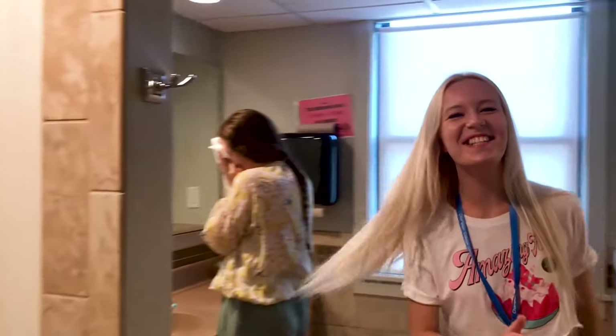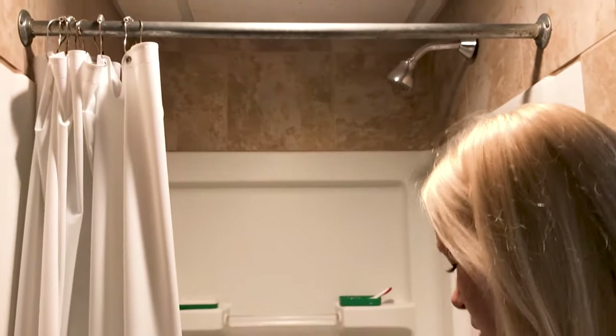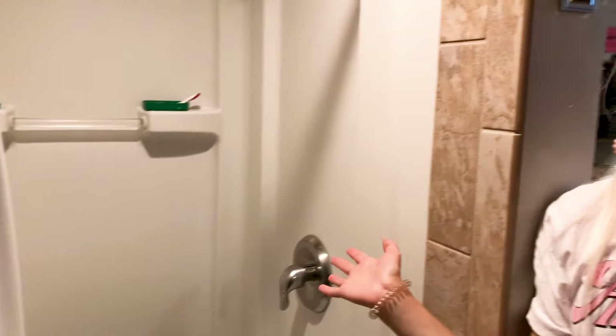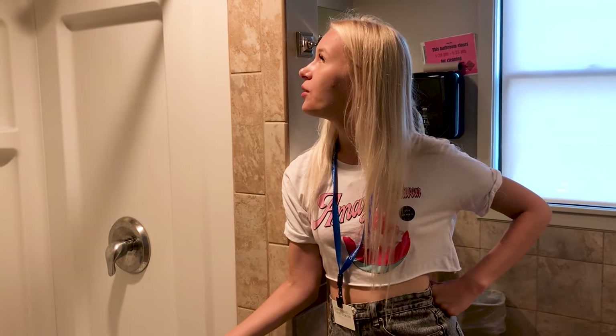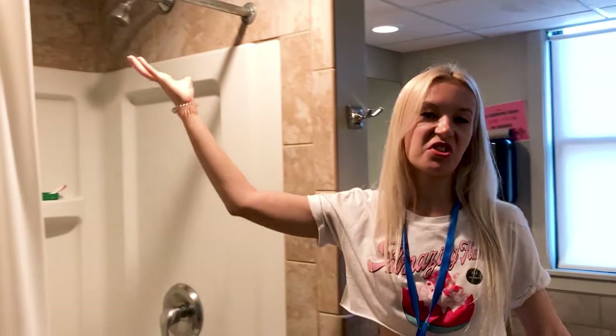Maybe not to disturb her too much, let's show the shower. This is the typical shower in this dorm — it's okay, you can do everything you need. It looks a bit like a box, but it surprised me that it's super neat and clean. I expected dorms to be dirty, especially compared to Russia, but it's clean and nice — the water is good and there's no rust or anything.